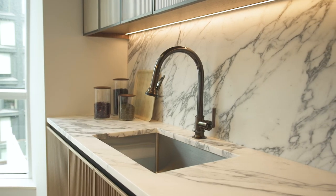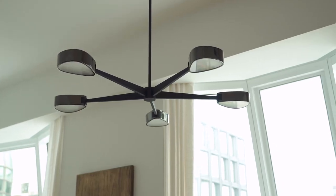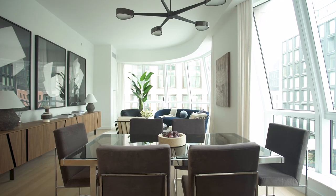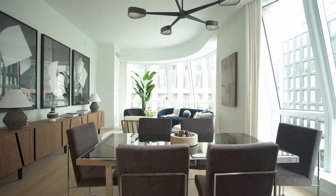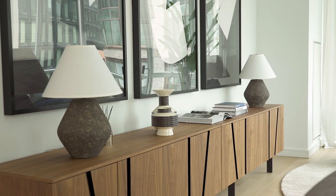The interiors have these kind of darker metals in light fixtures and in the handles of the cabinetry, and so that is certainly echoed throughout the palette in our furniture and even in the framing of the artwork, so that it tells one story.